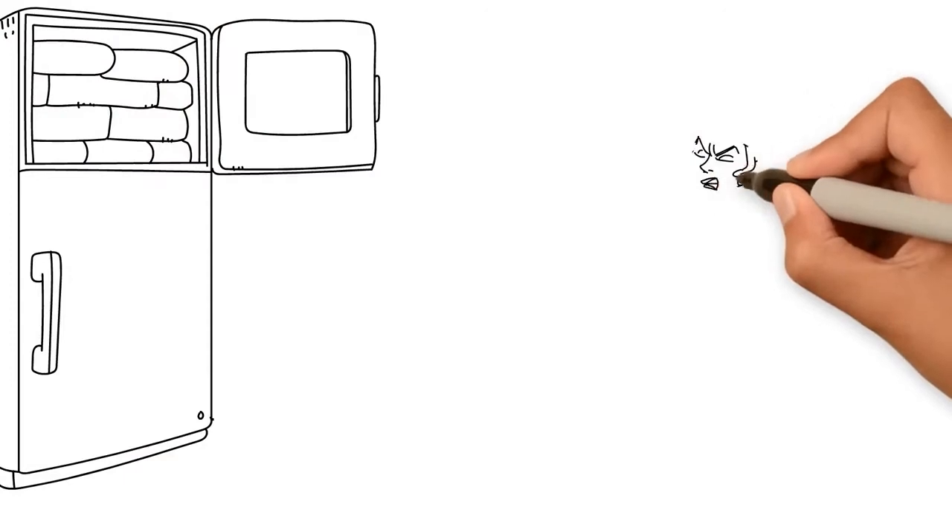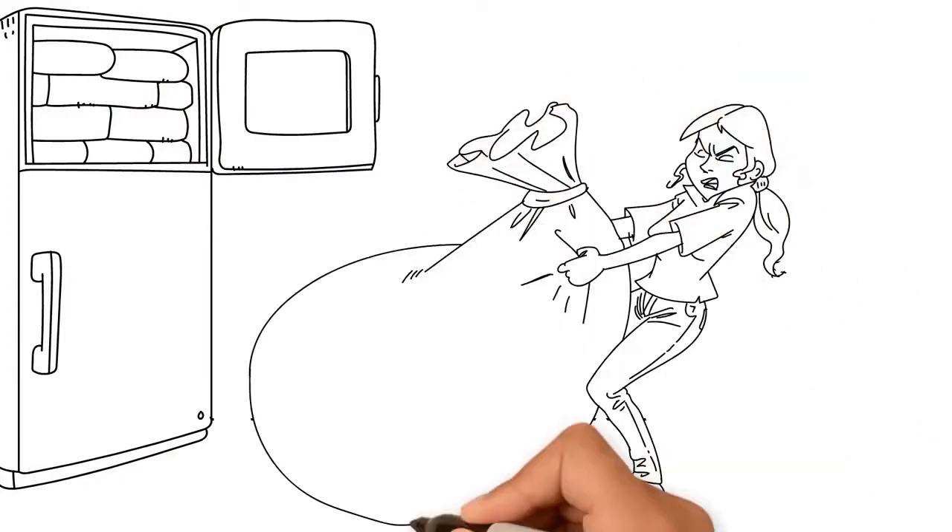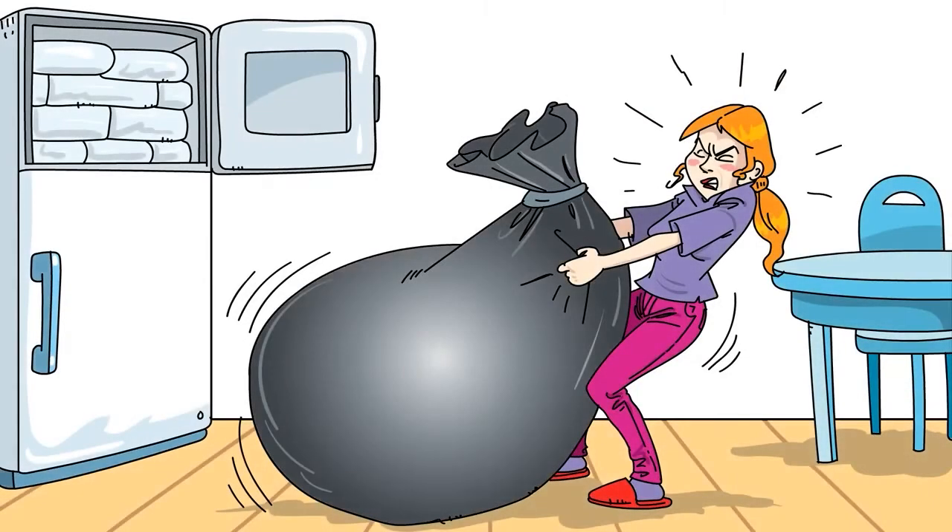Her only complaint? What to do with the packaging? She can only reuse so many of these giant six-pound ice packs. Over the course of a year, it adds up to 33% of all the trash she throws away.